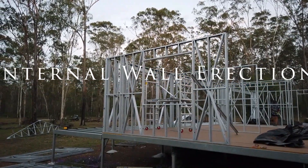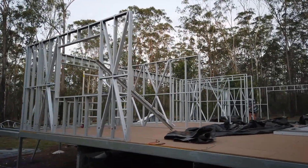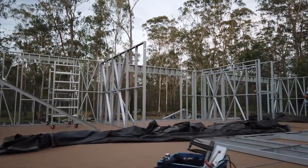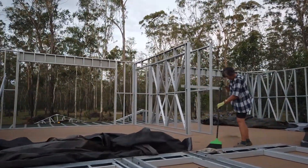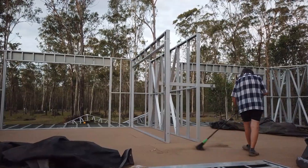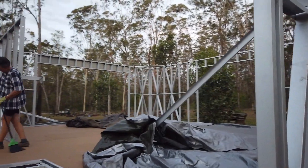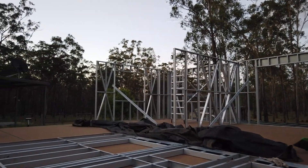We've got our internal walls on the bedrooms, the two bedrooms in there. As you can see, those are our two internals — the first one where Sue's sweeping. That's the built-in wardrobe, got one wall and then the one in front.